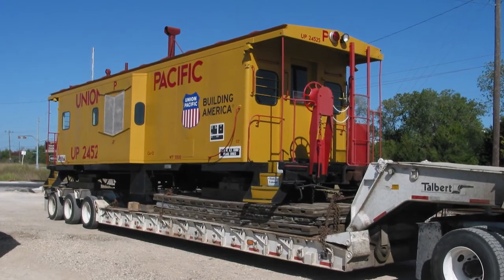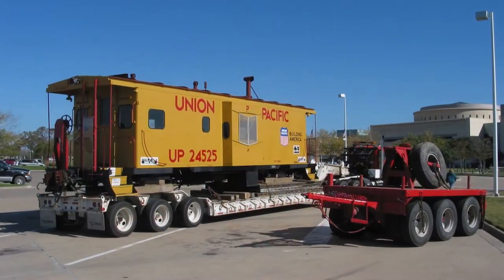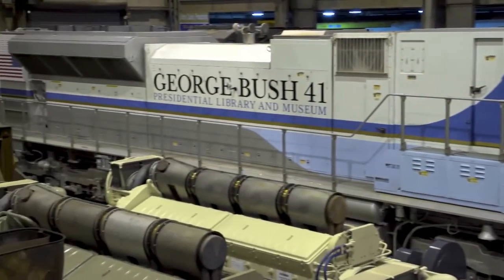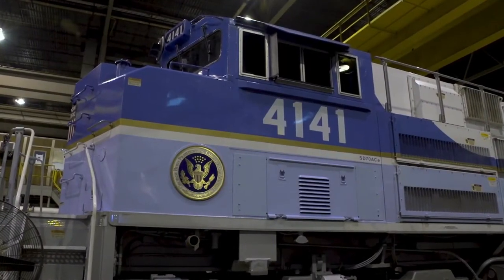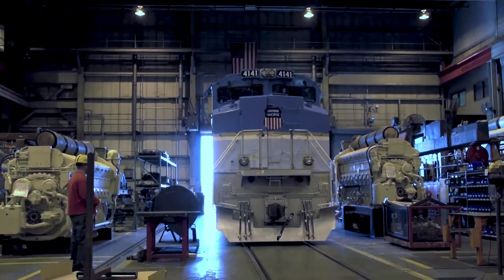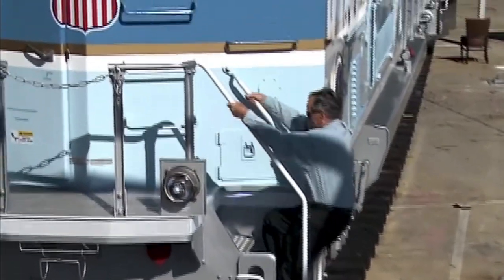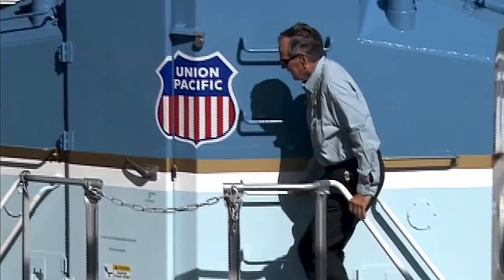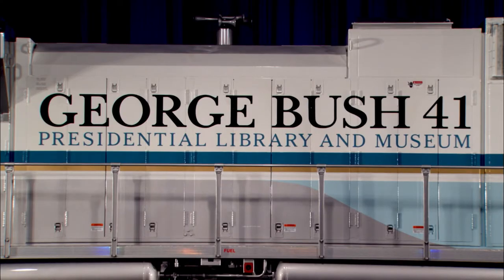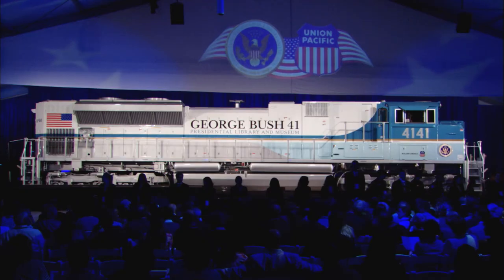We did get a caboose, by the way — Union Pacific found the caboose and painted it in UP colors, and it sat in the parking lot, which was fantastic. The exhibit ran for nine or ten months, then UP took the locomotive and ran it as part of their fleet all over the country for about a year. Then President Bush — who fortunately lived a long time after the exhibit closed — got the idea that it would be fantastic if he came from Houston after the funeral, pulled by the 4141, to College Station as part of the funeral plan.